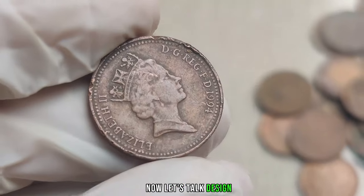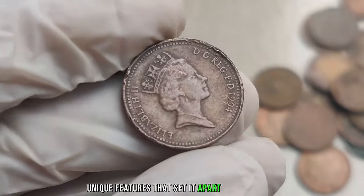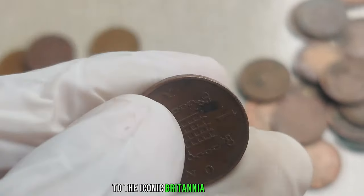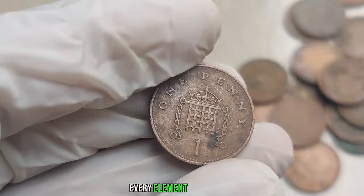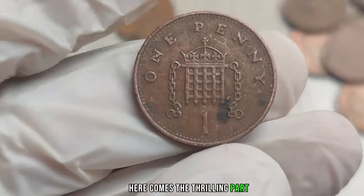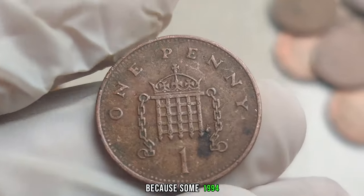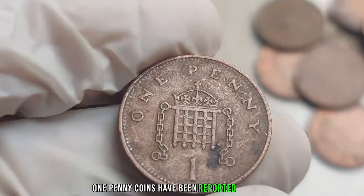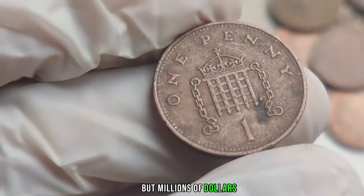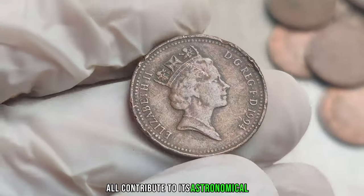The 1994 penny boasts unique features — from the intricate details of the Queen's portrait to the iconic Britannia on the reverse, every element plays a role in making this coin a collector's dream. Some 1994 UK 1 penny coins have been reported to be worth not just hundreds or thousands, but millions of dollars. The rarity, demand, and condition of the coin all contribute to its astronomical value.